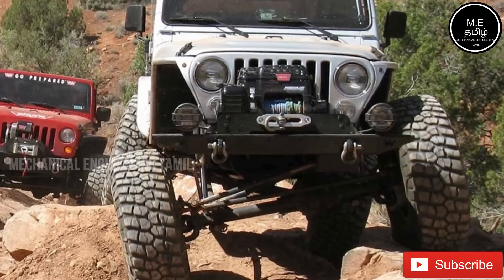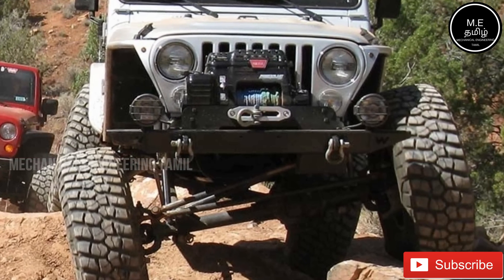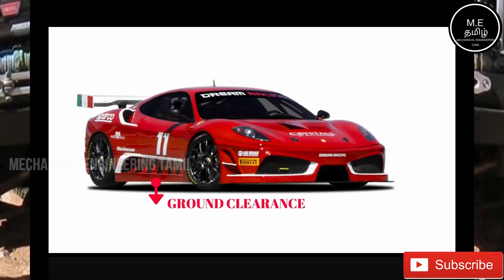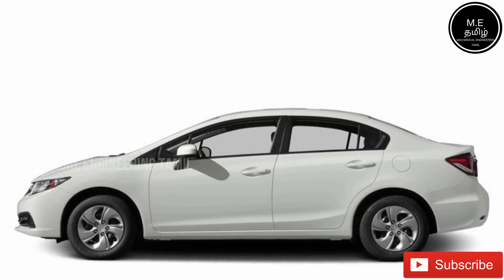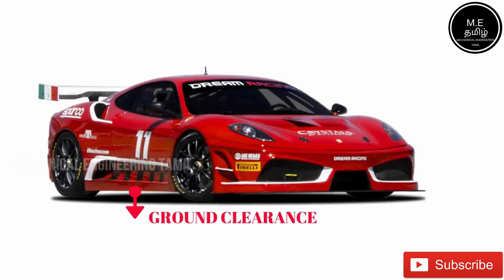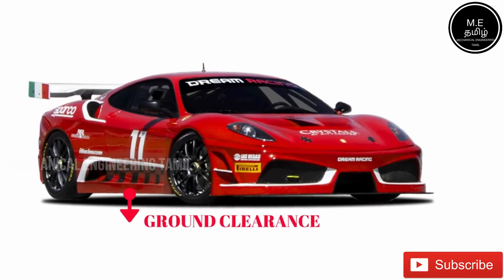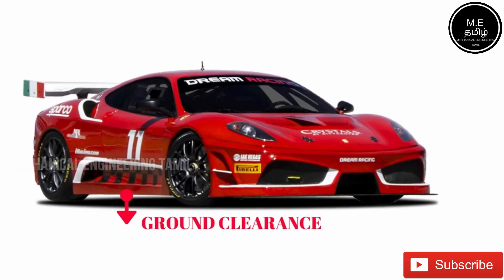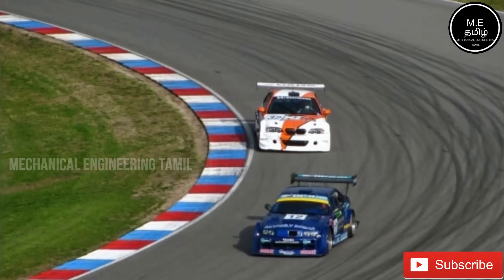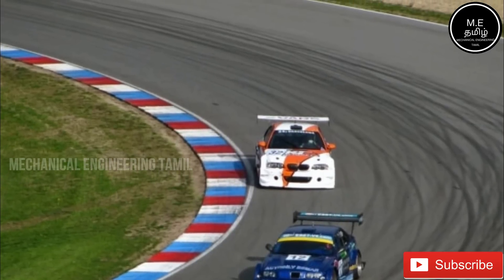The ground clearance is close to the ground. In a sports car or hatchback, the ground clearance is very low. In a race car, the ground clearance is very low and the handling performance is very high.